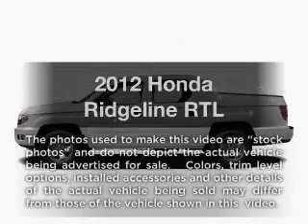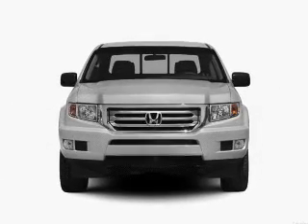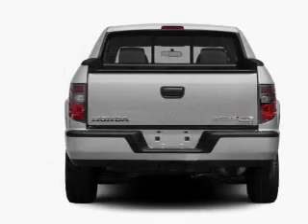Imagine yourself in this 2012 Honda Ridgeline. This is the set of wheels you've been looking for, with a reliable six-cylinder engine. The powertrain includes four-wheel drive that responds smoothly to its five-speed automatic transmission.